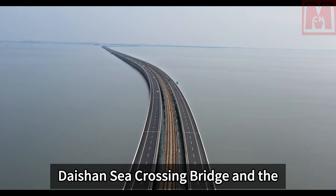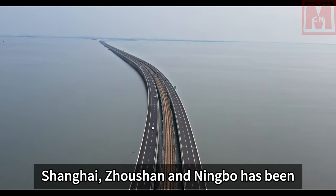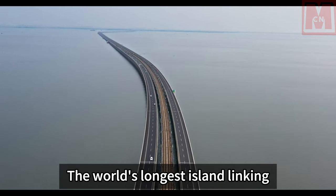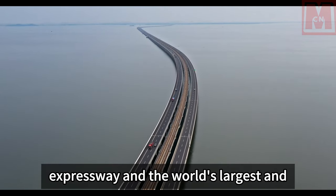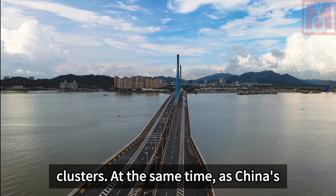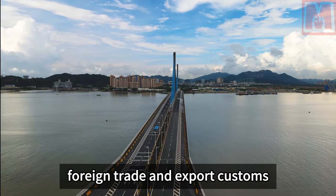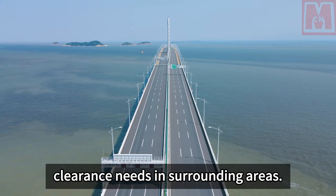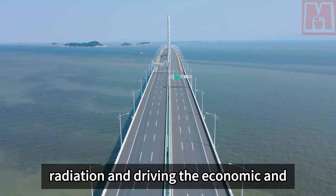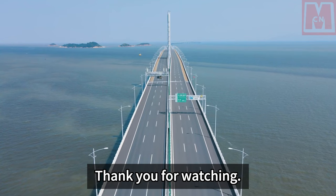With the interconnection of the Daishan Sea Crossing Bridge and the Zhiyong Expressway, a traffic closed-loop with the shortest path between Shanghai, Zhoushan, and Ningbo has been formed, connecting seven islands across seven sea-crossing bridges — creating the world's longest island-linking expressway and the world's largest and most numerous cross-sea bridge cluster. As China's first maritime transportation interconnection hub, it is of great significance for shipping, foreign trade, and export customs clearance in surrounding areas, and has become a bridge of friendship connecting Shanghai and driving economic and social development across the entire Yangtze River Delta region.